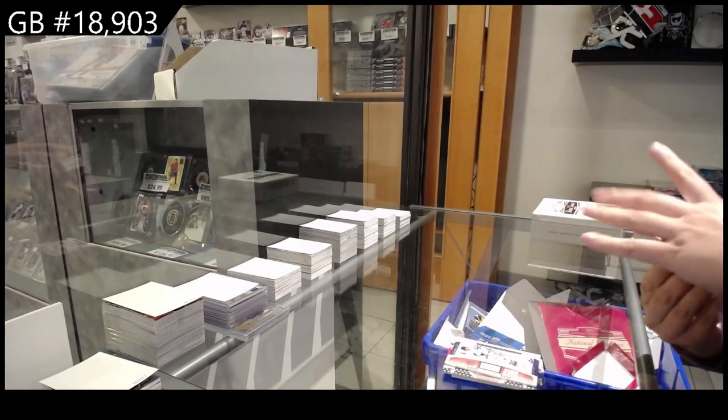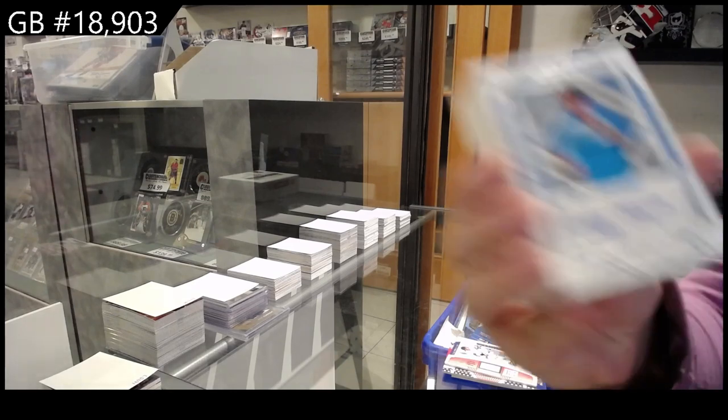We have a jersey auto number 2-99 for Miami, Cody Morissette.